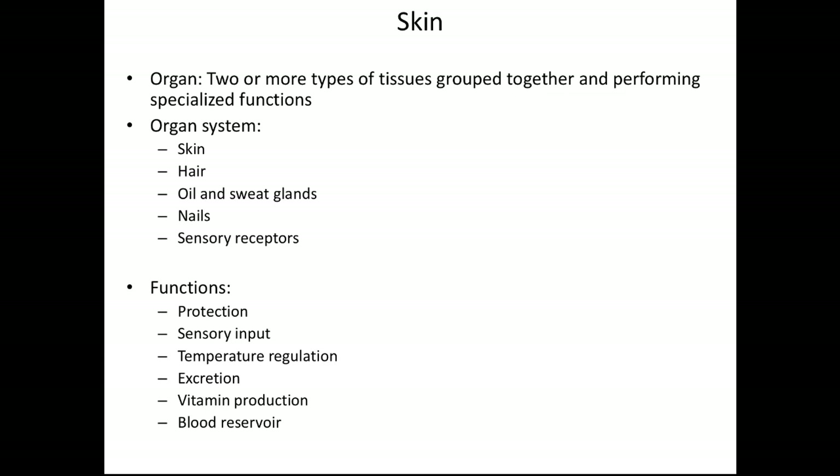The functions of the skin: first of all, it is to protect you. The skin is what keeps the inside of you inside and the outside outside. It's also very important in helping you know what's going on around you, so the sensory input function is embedded in the skin. Skin is very important for temperature regulation as well as excretion — you're going to be excreting sweat and oils from this organ system. It's also very important in vitamin production; we produce vitamin D when we are exposed to sunlight.